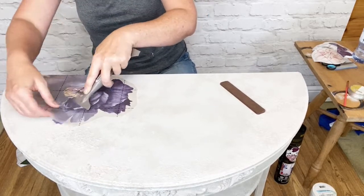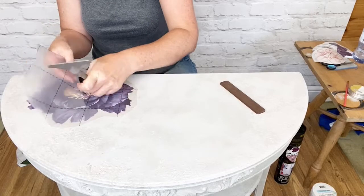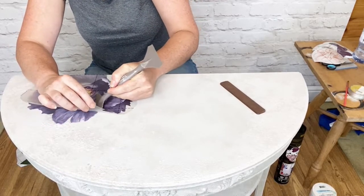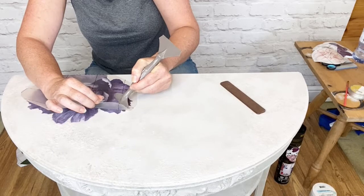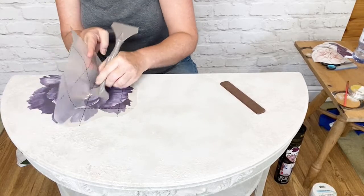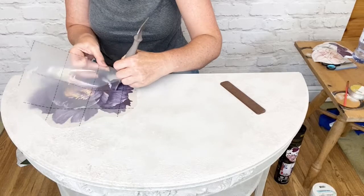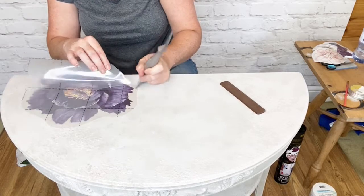I've used salt wash in this project, but you could use any other texture additive. Paint Couture do a texture additive - they do crust and they do embossing medium. I wanted to retain my paint colour on this one, as those two products slightly lighten the colour. So I went for salt wash, but the two products play really nicely together, and the transfer is going on without any problems.